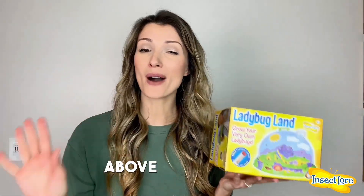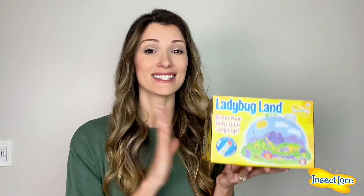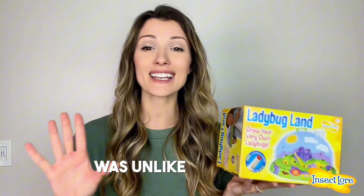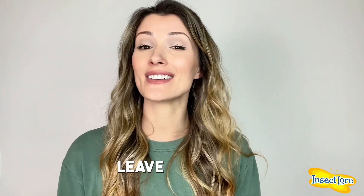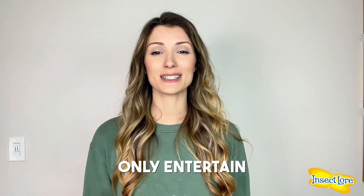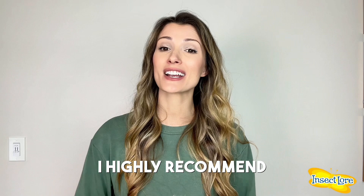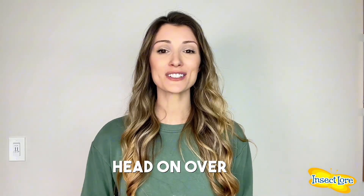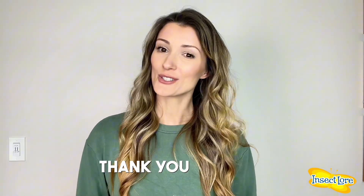This kit went above and beyond my expectations. As a parent and as somebody who spent years in the classroom, I can honestly say that this hands-on experience was unlike anything I've ever seen before. It's these kinds of moments that make learning meaningful and leave a lasting impression. If you're looking for an activity that will not only entertain, but also educate and inspire your entire family, I highly recommend giving this kit a try. Head on over to insectlore.com to start your own adventure today. Thank you so much for your time.